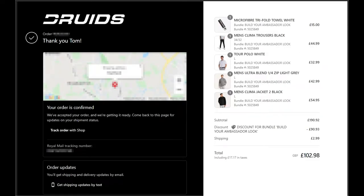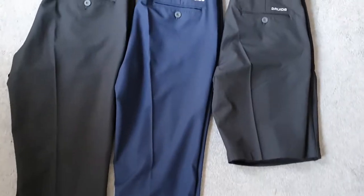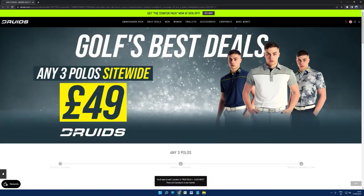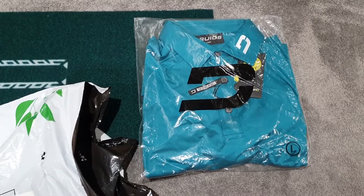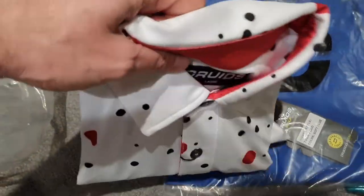A friend I played golf with recommended me the ambassador bundle end of last year, so I took a gamble and ordered all the tops in large, then bought the shoes around Christmas. I've got some shorts and an additional pair of trousers, and more recently I bought three polos for 50 quid — one of them was already open a little bit, but it was clearly a return, not a problem.